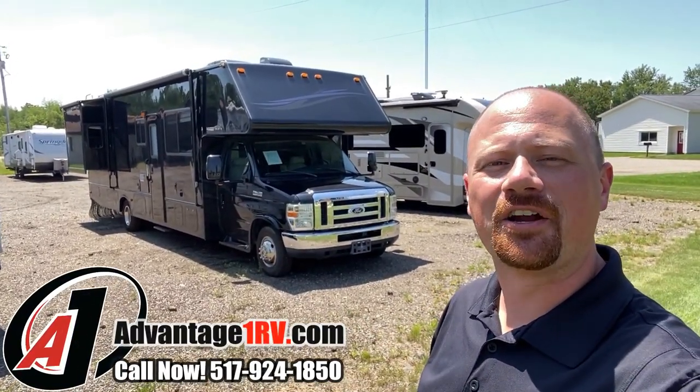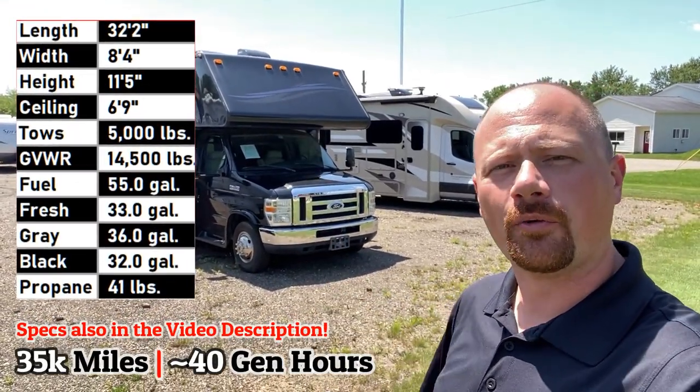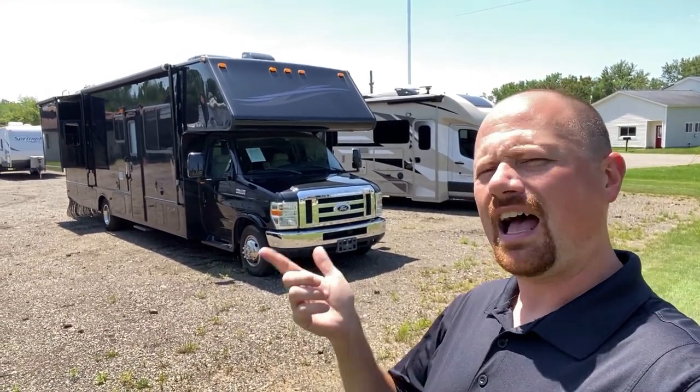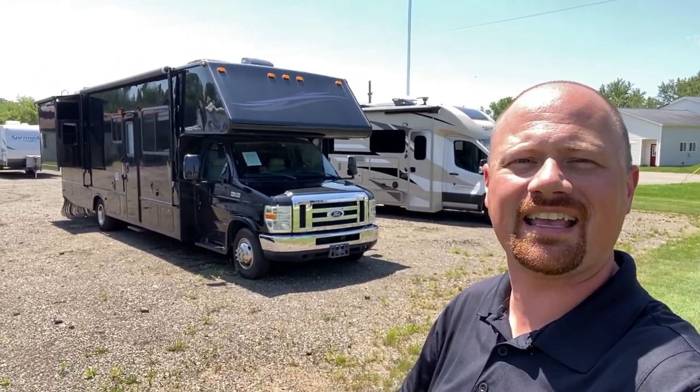Hey everybody, Josh Irvine here down at Advantage One RV today — or as I like to call it, in-house A1A, Broke Ridge Avenue, for all my Vanilla Ice fans out there. I've been doing the six shooters a lot lately. I think the more dad I get, the more 'hey sport' I keep throwing out there.